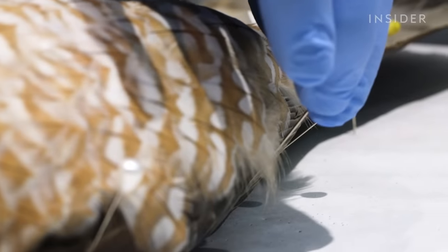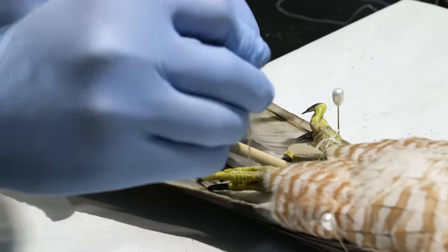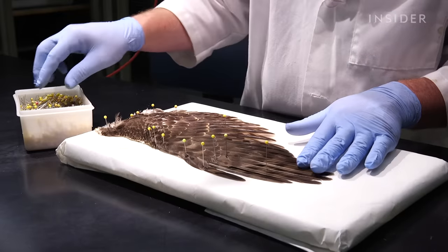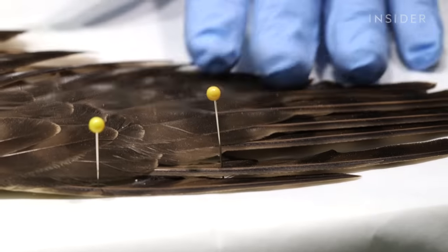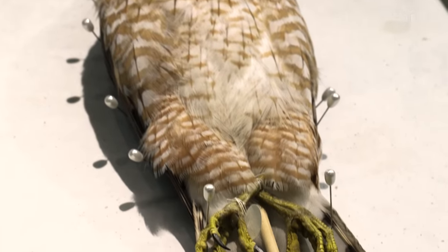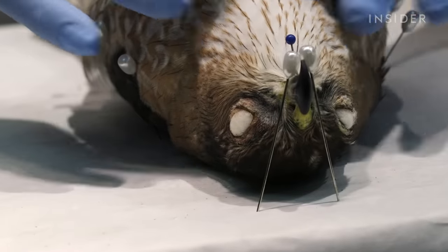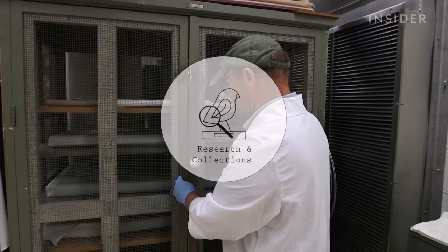The last step is pinning the bird onto a board to dry into its permanent position. However I end up pinning it, that's the way it's going to look the rest of its career at the Smithsonian. It takes probably close to a hundred birds before somebody can go at it alone. Once they reach a thousand birds, then we say that that person is generally an experienced preparator and can teach other people very well. After 10 or so days, this Cooper's Hawk will be completely dried and ready to debut on the exhibit floor.